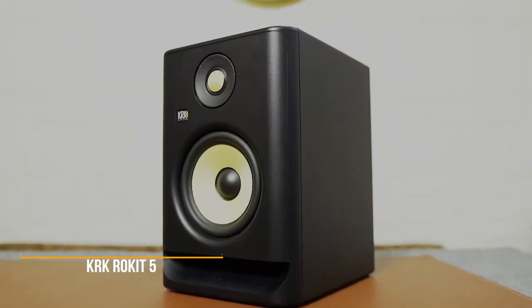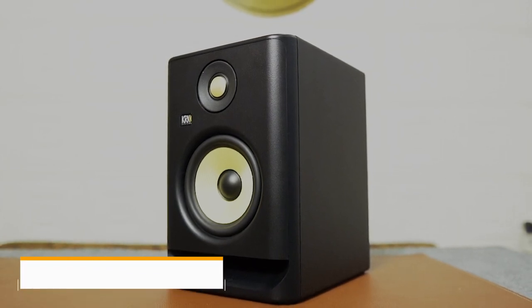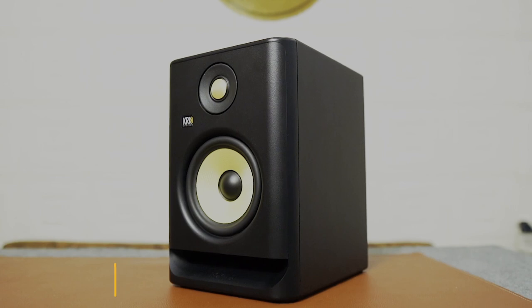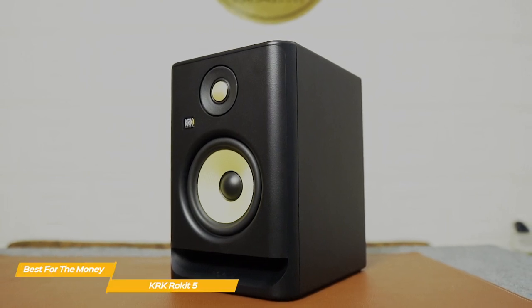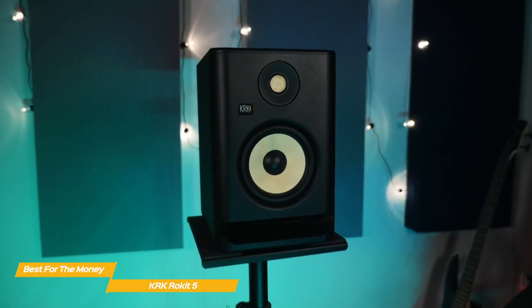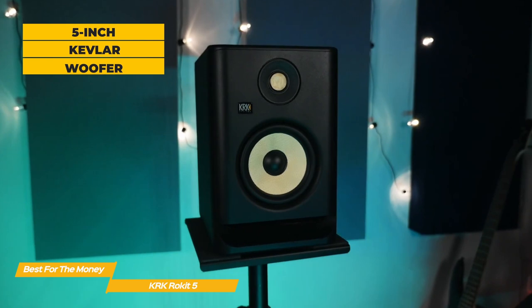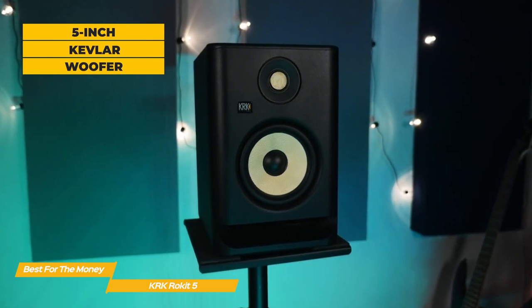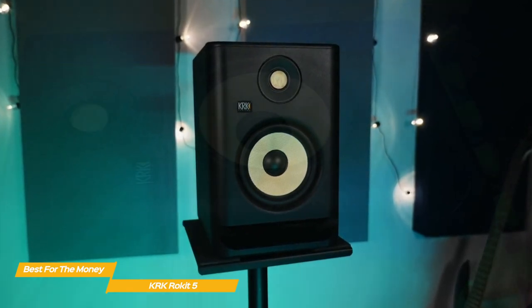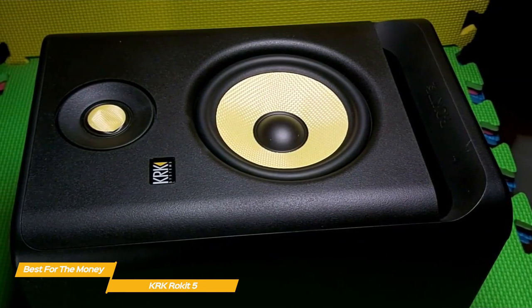Next up, the KRK Rocket 5, our pick for best studio monitor for the money. The KRK Rocket 5 are self-powered speakers that produce accurate, smooth sound and are perfect for mixing. Their well-thought-out design delivers a true acoustic interpretation of the mix. The KRK Rocket 5 features a 5-inch Kevlar woofer matched with a 1-inch tweeter in its bi-amped design. Like the Neumann KH120A, these monitors are active, so no external amplifiers are required.